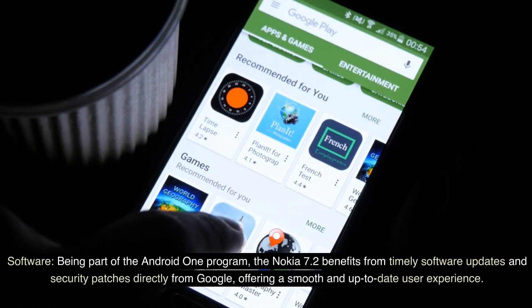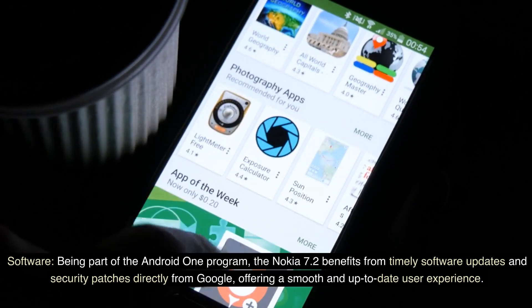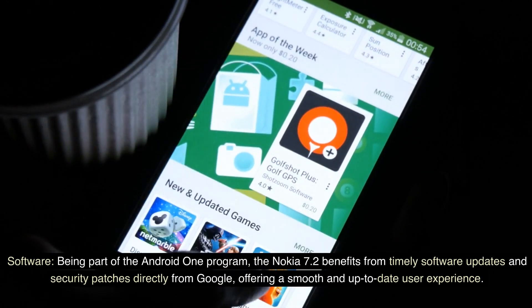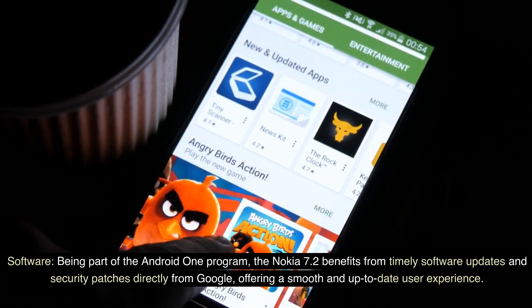Software. Being part of the Android One program, the Nokia 7.2 benefits from timely software updates and security patches directly from Google, offering a smooth and up-to-date user experience.